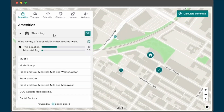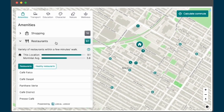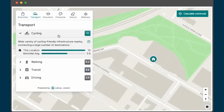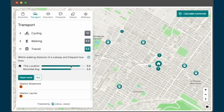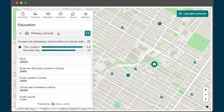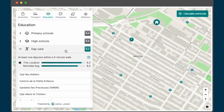Explore the amenities tab for a closer look at local shopping, dining, groceries, and cafe options. Local Content also provides information on transportation infrastructure, covering options like cycling, walking, public transit, and driving. For those interested in education, Local Content displays primary schools, high schools, and daycares.